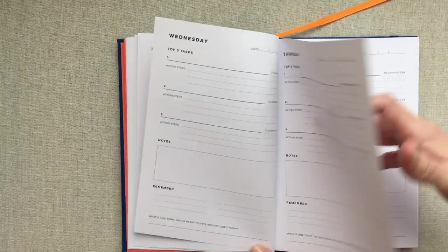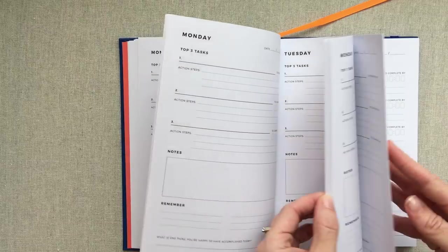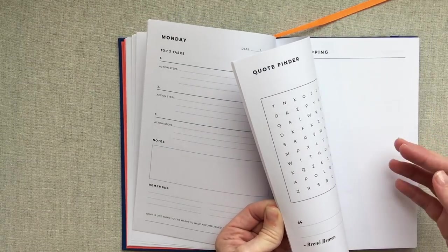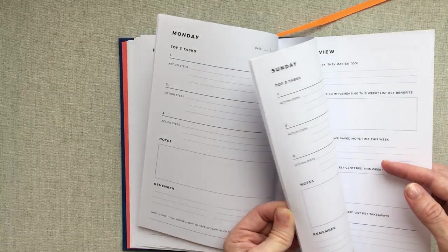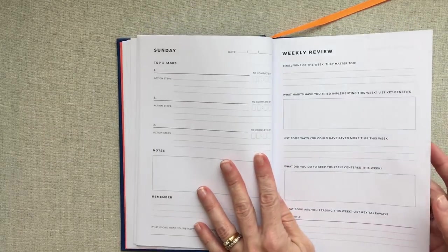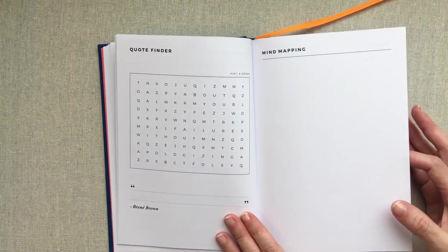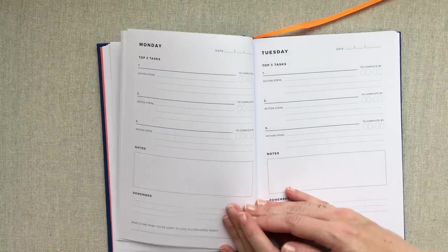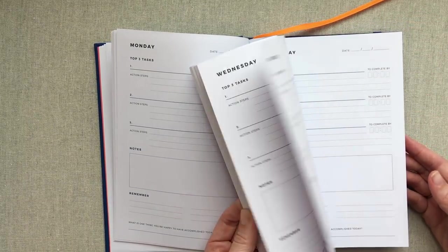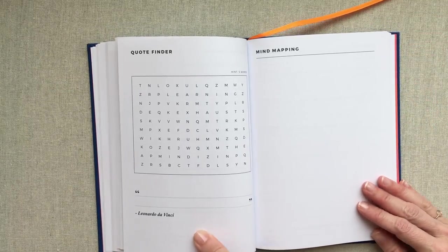So you go through a whole week and have a weekly review, then another week and another weekly review — that's how this planner is laid out. It looks like about every four weeks — so probably once a month — you have a quote finder and a mind mapping page in there, and then you start your next week. Those quote finders and mind mapping pages look like they're about every four weeks.